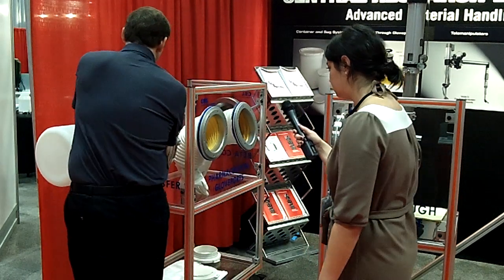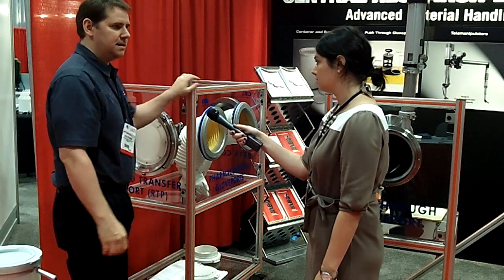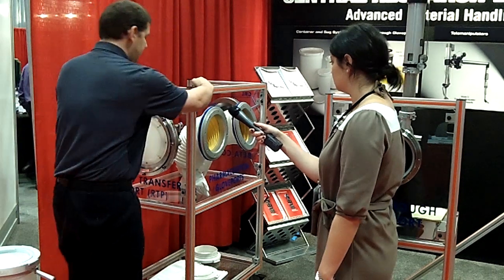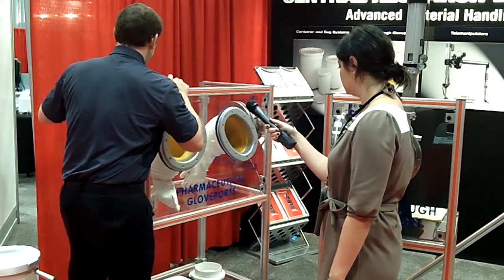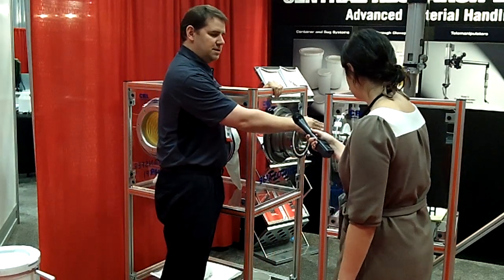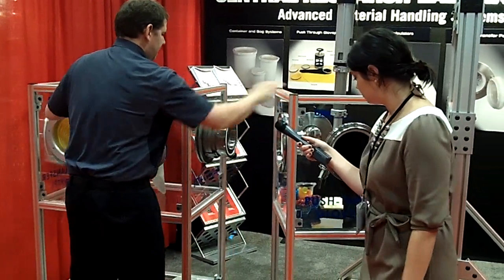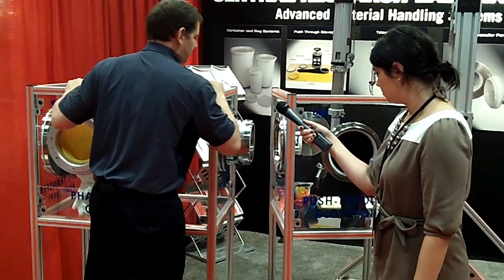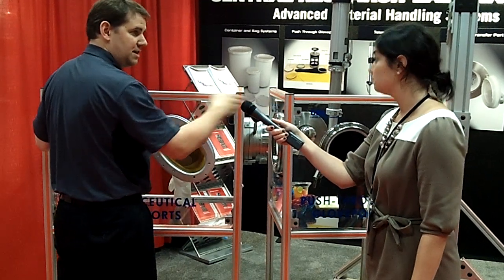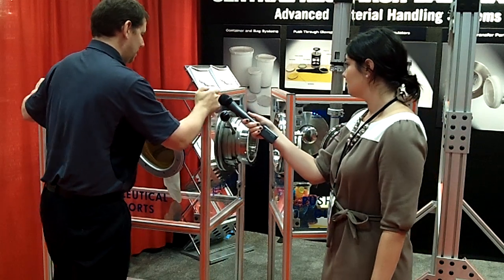What we also supply is what we call a beta coupler that allows you to transfer from one glove box into another. This is an example of a 190 beta coupler, and here's another transfer port here. Basically this allows you to dock one glove box to another glove box and then transfer in between glove boxes.